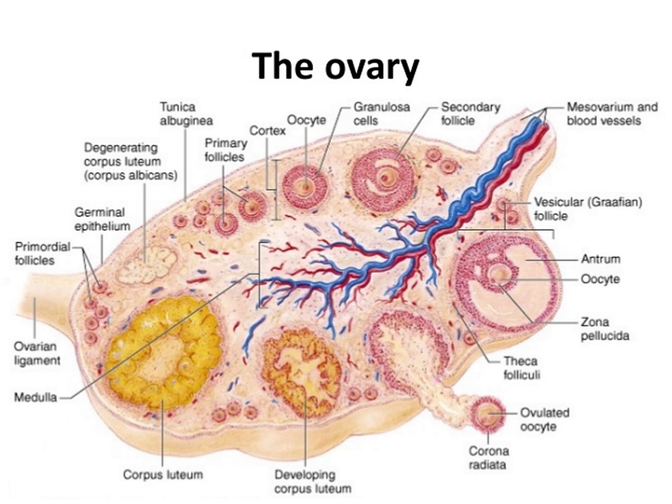The ovaries are surrounded by a capsule and have an outer cortex and an inner medulla. The capsule is of dense connective tissue and is known as the tunica albiginea. Usually, ovulation occurs in one of the two ovaries, releasing an egg each menstrual cycle.